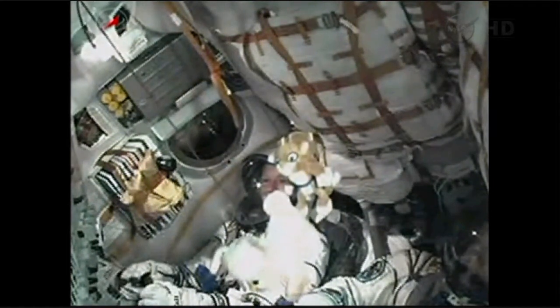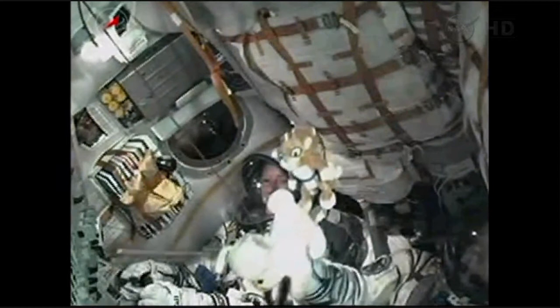Soyuz traveling at approximately forty-seven hundred miles an hour. Mission Control Moscow reports all parameters are normal. Second stage engines are in normal operation.